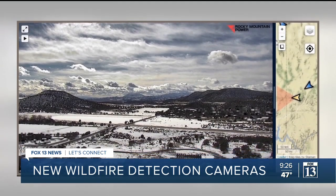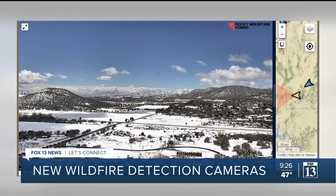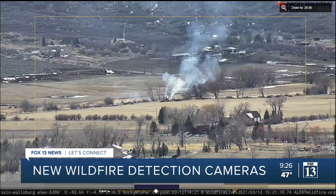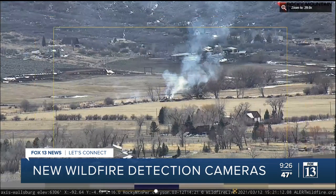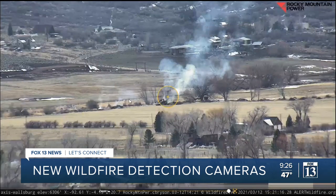Funded by Rocky Mountain Power, Utah Forestry Fire and State Lands will have the capability to use camera detection for the first time. These cameras will enable our dispatchers and our fire managers to get an instant view on a fire that's within the view sheds of these cameras. The cameras will be used for fire detection, observation, and resource planning, and can be controlled to rotate and zoom in to critical spots.